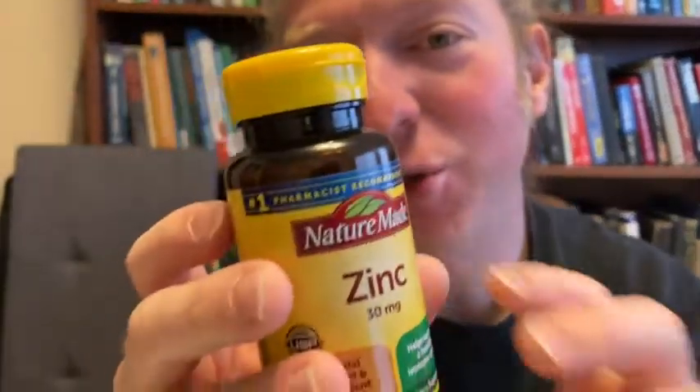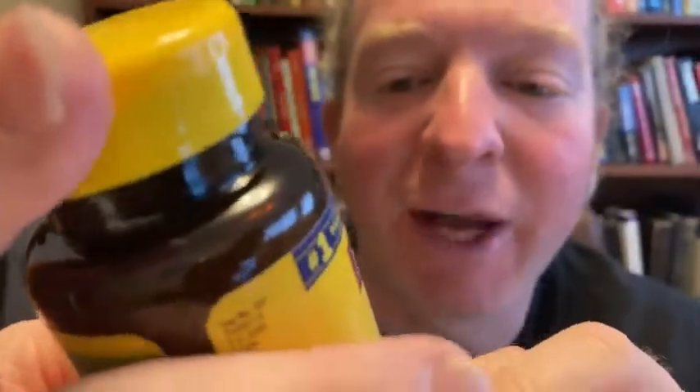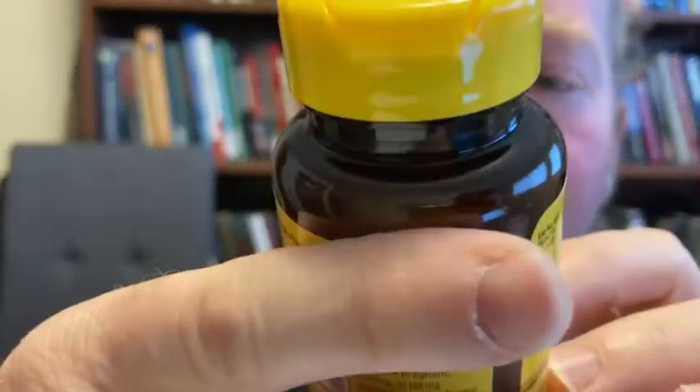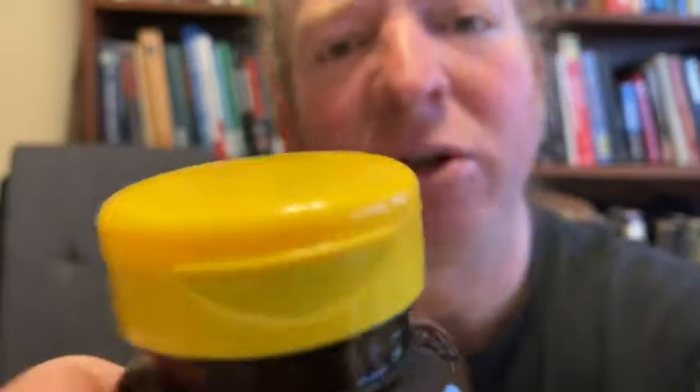In this video I want to show you this zinc by NatureMade. These are 30 milligram tablets, which is a little bit different — a lot of times they're 50 milligrams. These are 30 and you get 100 in this little bottle. NatureMade is pretty good; I've taken other vitamins from them before. Let's go ahead and pan the camera down and take a closer look at these vitamins.